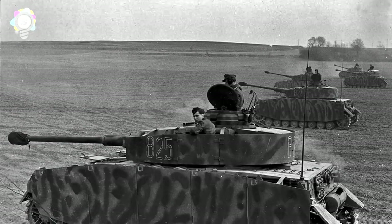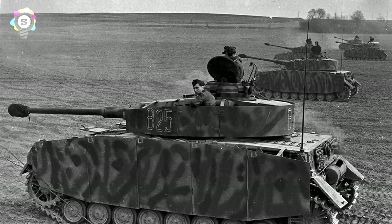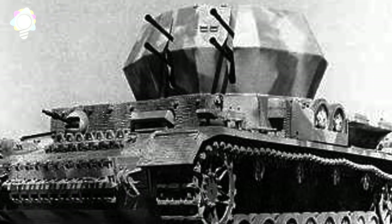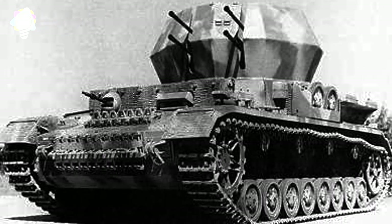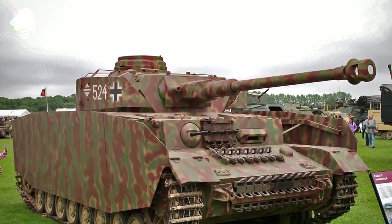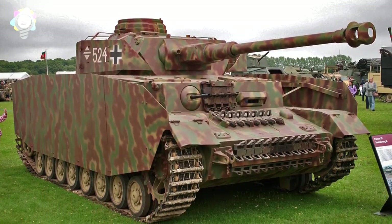The Panzer IV proved itself both capable and reliable and was readily used by Russians who captured them. The chassis was used in many variants, including the StuG IV Assault Gun, the Jagdpanzer IV Tank Destroyer, the Sturmpanzer IV Support Gun, and the Wirbelwind self-propelled anti-aircraft gun. Basically, the Panzer IV was a highly adaptable German workhorse tank that proved itself more than enough times in battle.